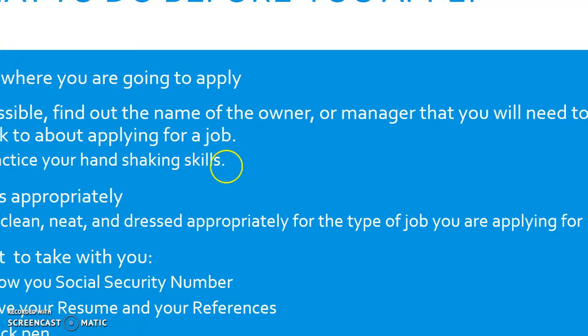Plan ahead. Plan where you want to apply and find out the name of the business owner or manager you would need to speak to about filling out a job application. Most businesses are happy to have people come in and ask to fill out a job application, whether they actually have openings at that time or not. Completed applications will go on file until they have an opening to fill. So know the name of the manager or store owner when you go in.